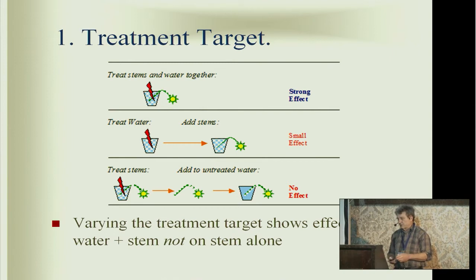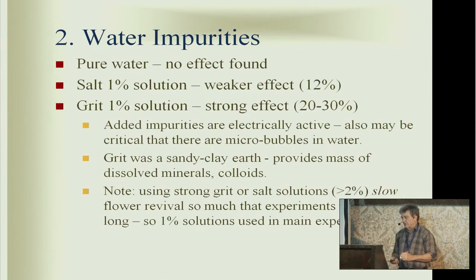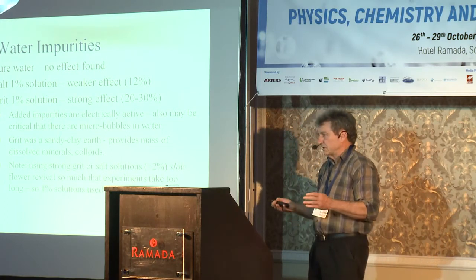Does the effect happen immediately you apply it, or does it take time for the water to develop the properties? The treatment target: you can treat the stems and water together, treat the water and then put the stems in, or treat the stems and then put them into untreated water. It's actually only when you treat stems and water together that you get this very strong effect. When you treat the stem by itself and put it in water, I could find no effect. Treating the water alone does have effects, but more subtle.